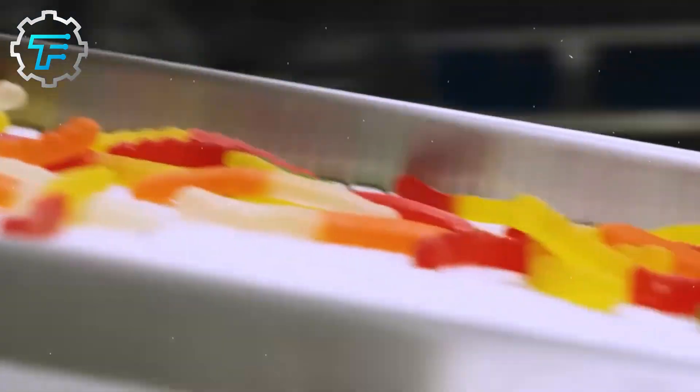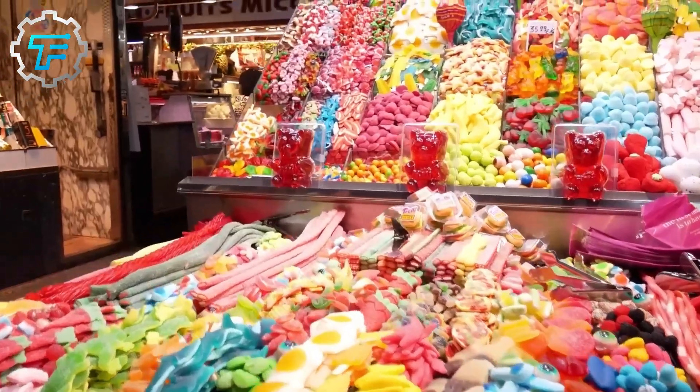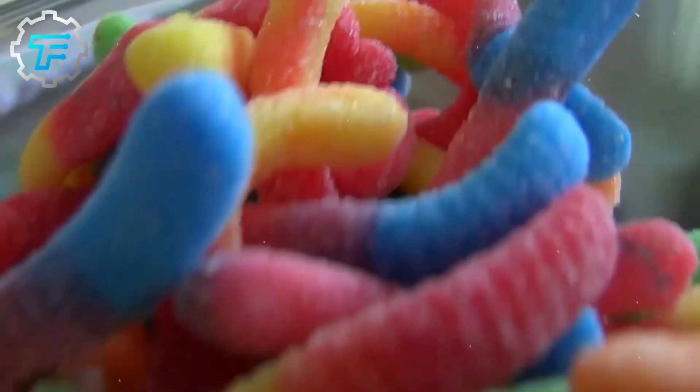Hello everyone and welcome back to the channel. We go behind the scenes to see how sour worms are made as well as an insight into why Trolley chose to make them.